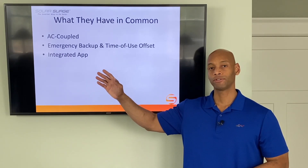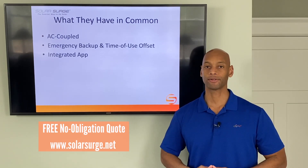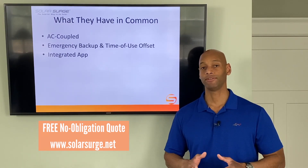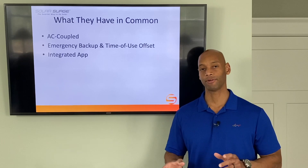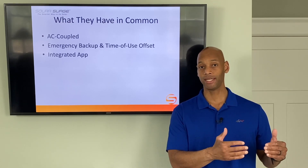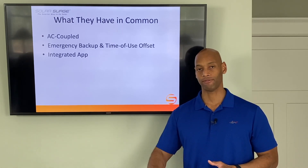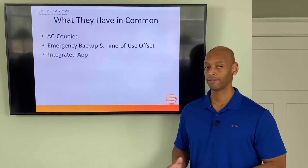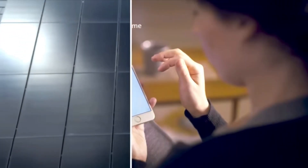Both batteries can be used for emergency backup power to protect from a grid outage. For those in utility markets with time-of-use metering like California, you can also use the battery to avoid purchasing power during peak rate hours and recharge at night during cheaper off-peak rates. Both products also feature a nice integrated monitoring app — either the SunPower app or the Tesla app.